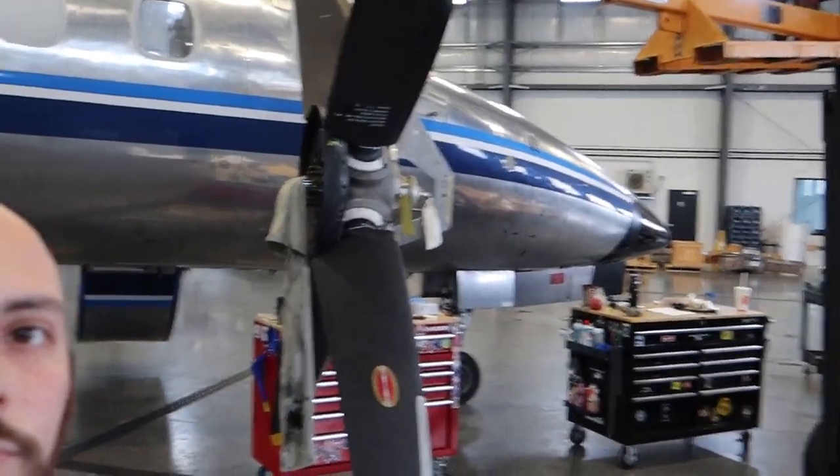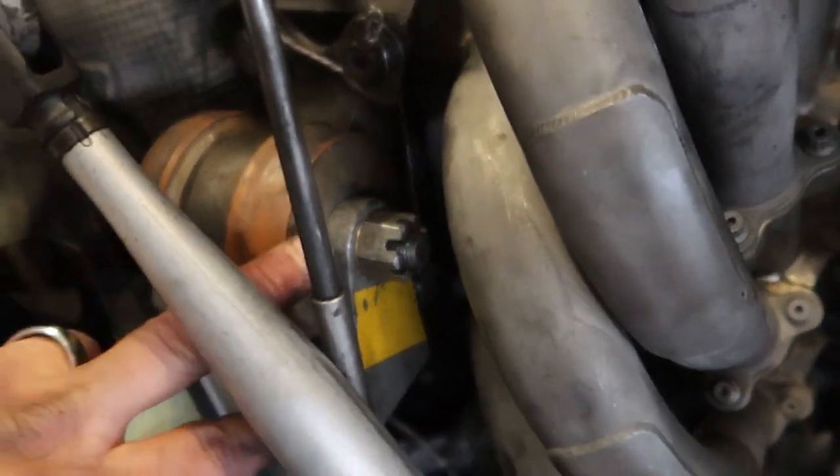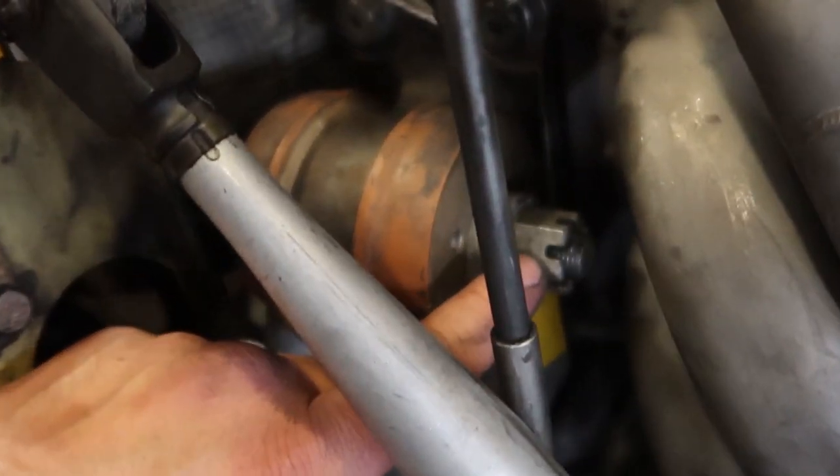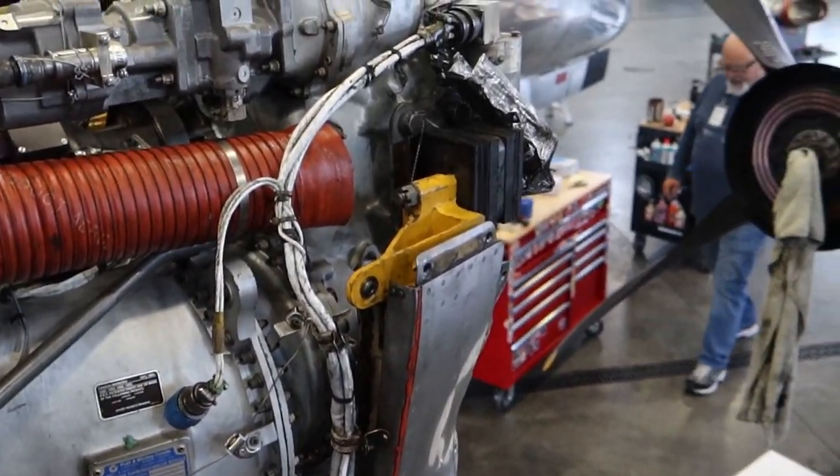Got the engine stand, prop right here. Got the motor mounts in — there's the motor mount, we just gotta put the cotter pin in. Torqued safety wire bolts. Mounts up front.